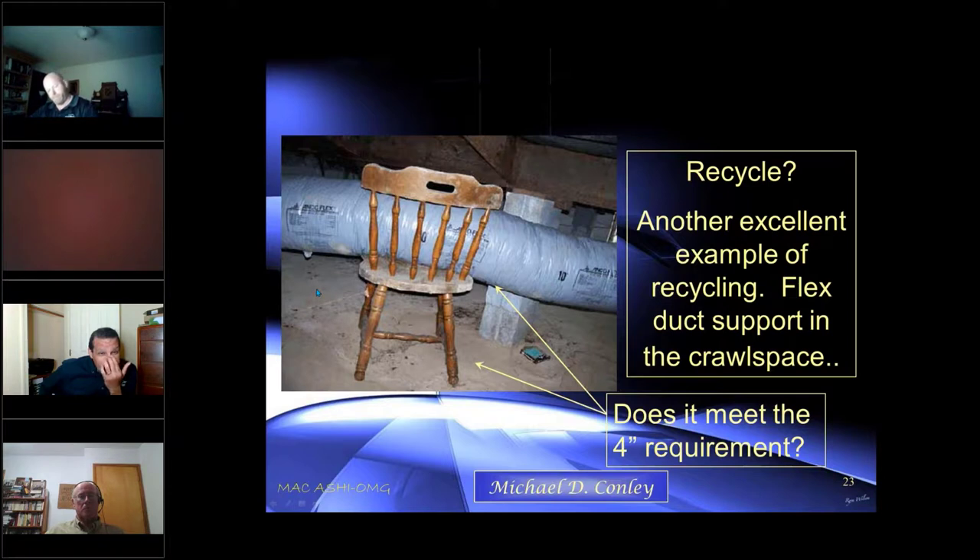There is a type of duct work covered in heavy-duty fiberglass sheathing that is allowed to sit on the ground because rats can't chew into it — it's too thick. I've only seen a couple of uses for it; it's relatively expensive. But if you do come across it, it can sit on the ground. Anything else has to be elevated at least four inches off the ground.